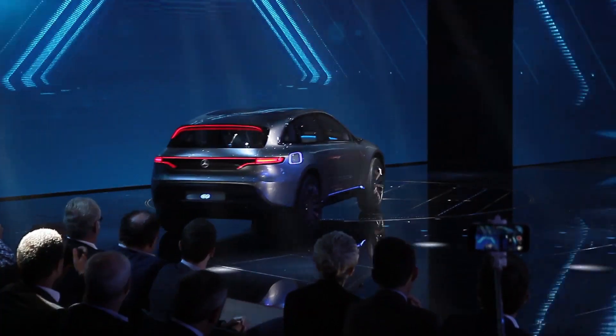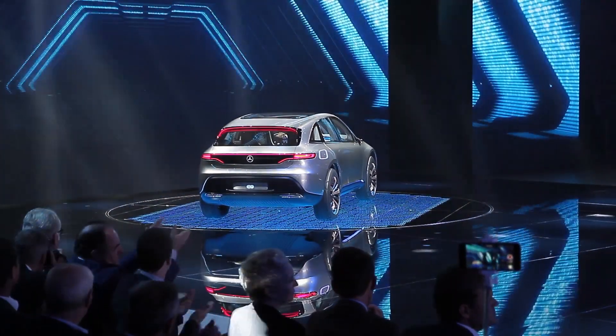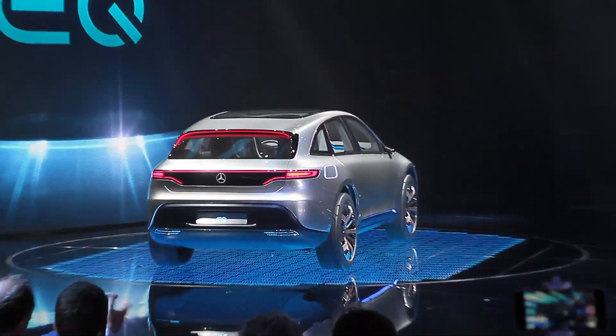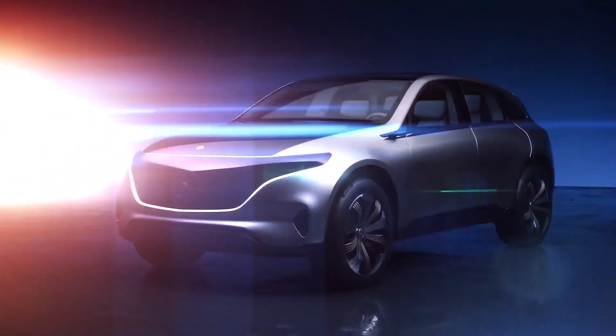Generation EQ vehicles will go into production by 2019, which puts Mercedes years behind Tesla's Model S and X vehicles. However, it's at least better than the Volkswagen ID system, which won't arrive until 2020. Stay tuned for more coverage of electric vehicle tech from the Paris Auto Show on Engadget.com.